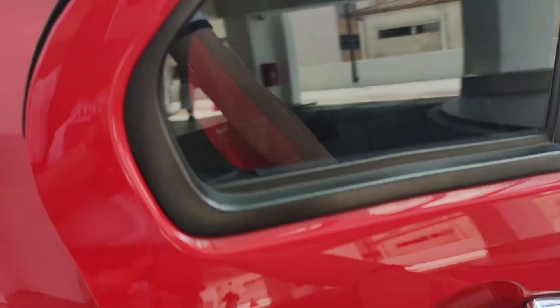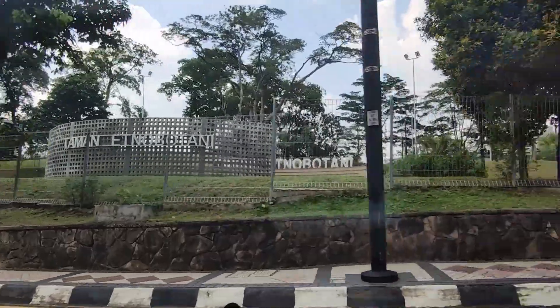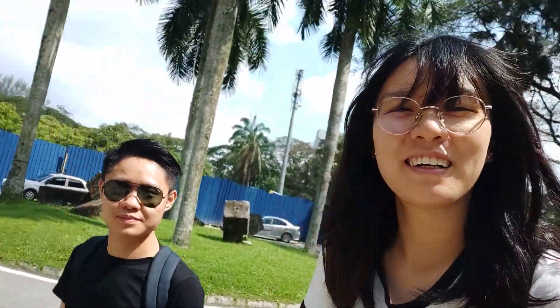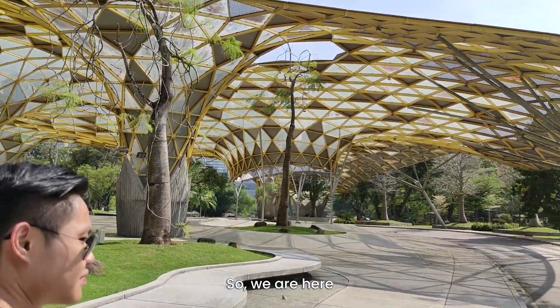Let's get in. Oh yeah, we're here! But I see no garden — where's the garden? Okay, so we are here.